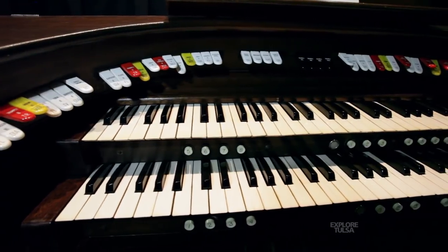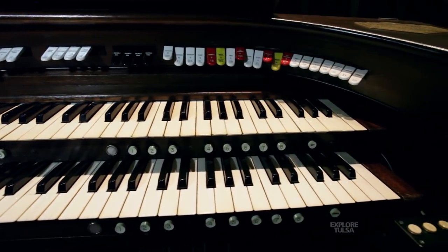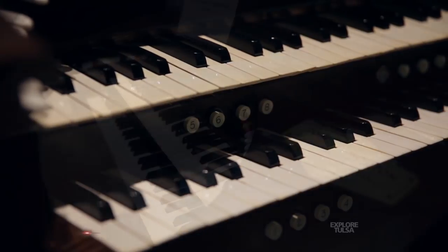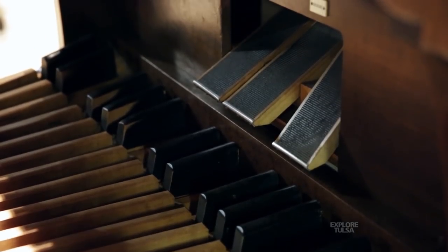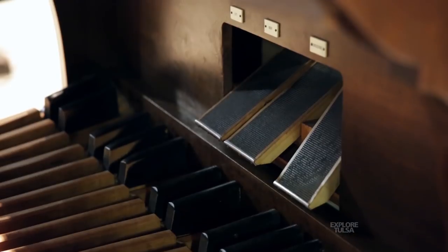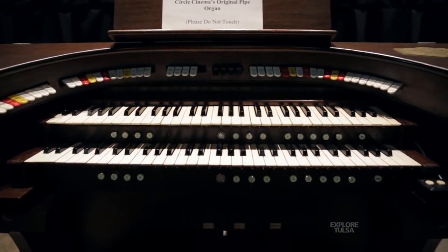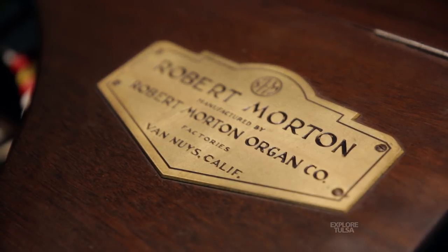This pipe organ was installed in this theater in the fall of 1928, and it was here until about 1931. The talkie movies came out in 1929, so after that the organ was hardly used. They donated the organ to the Scottish Rite Shrine. And then in about 2003 or 2004, the Circle restoration project began. They bought it, and I installed it together with volunteers. We've been working on the installation since September of 2013.